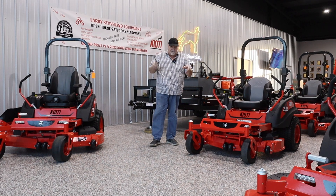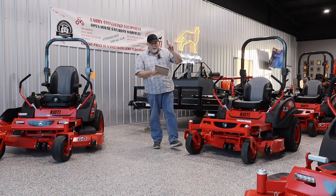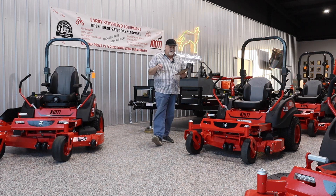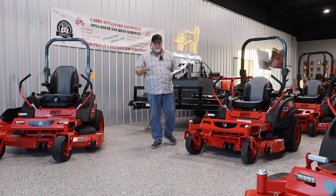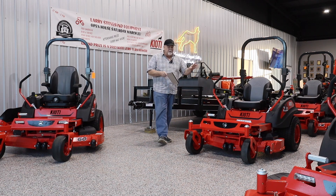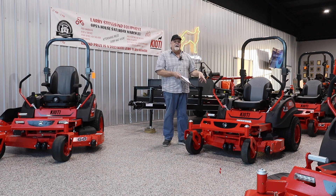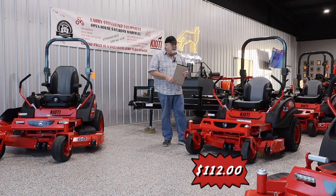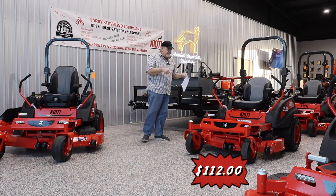I bet you never thought I'd get through that. Let's look at that — if you put no money down at 60 months at 2.99%, which if you've watched the news you know that's a good interest rate, the payments on this are $112 a month. For $112 a month, there is no reason not to own a premium machine like this.